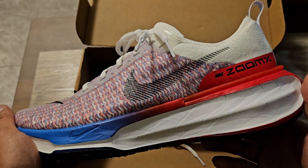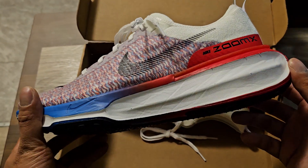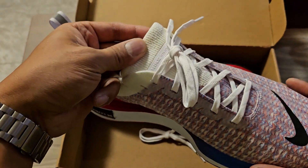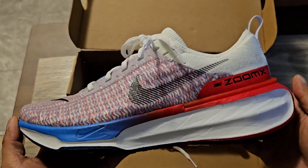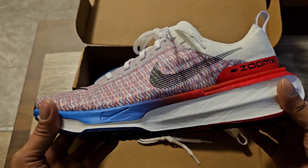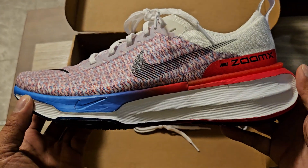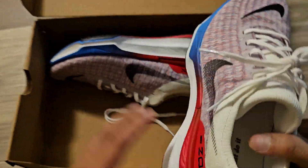I'm going to WrestleMania 40 in Philly — I'm bringing these because these are the Philadelphia 76ers colorways, the red, white, and blue. And then I'm going to All In at Wembley — these are the Union Jack colorways. These are going to get the most wear out of 2024 for me. But enough of my personal life — let's try these babies on.